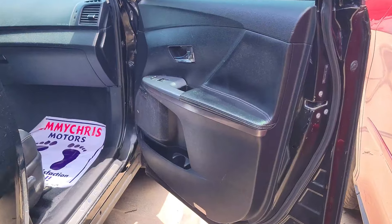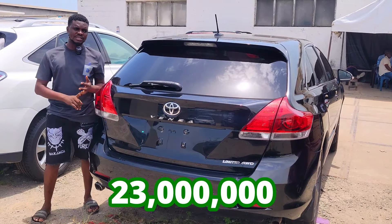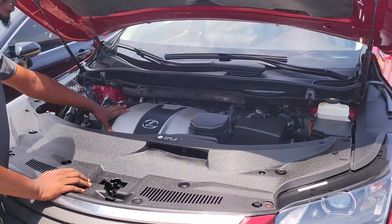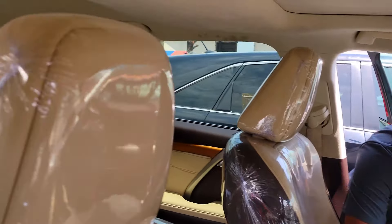Here I have a Toyota Venza 2014 model — very very clean, accident-free, first body, V6 engine 2GR. These are the interior — unfolded factory dashboard, AC vent, thumb start, automatic transmission, factory navigation system, pigeonhole, and an open panel roof — it has a double roof.